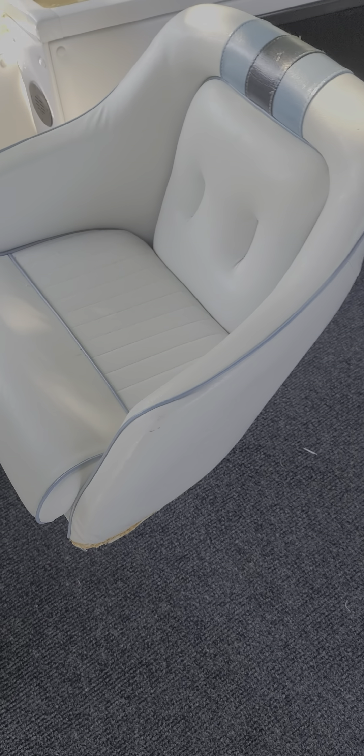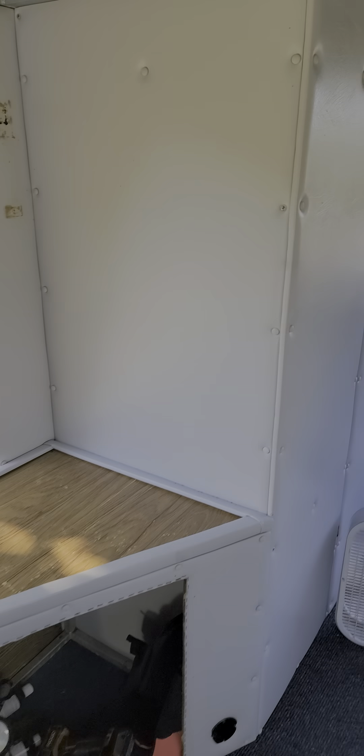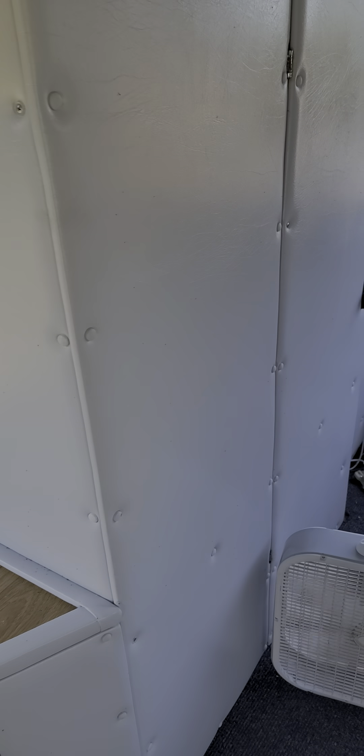You'll see that the seats - I've spent a lot of man hours on these seats. I've got these things clean, looks like a brand new boat. I want you guys to see this so you know that I'm taking good care of her.